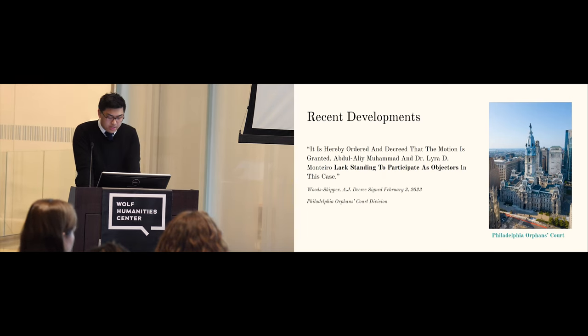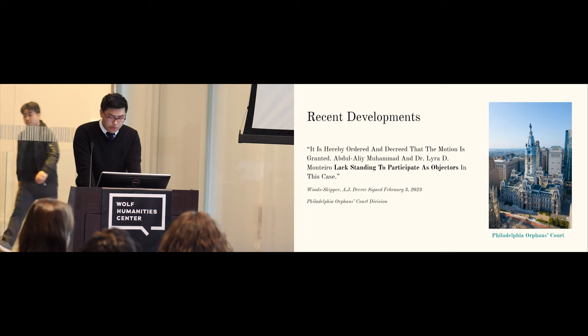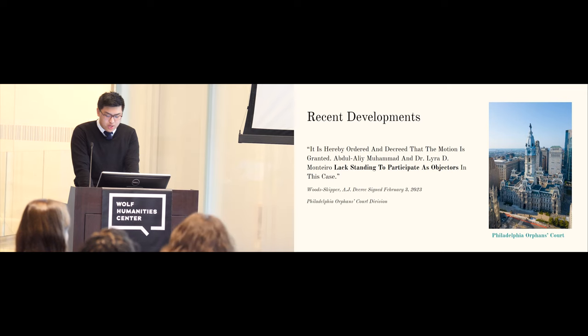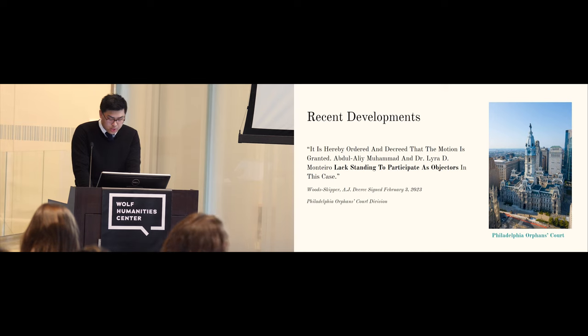The connections to slavery and coloniality emphasize the importance of reparative efforts by institutions. A lack of autonomy characterized the amassing of the Morton Collection. Today, some advocacy groups call for changes in stewardship and the decision-making process regarding the future of the Morton Collection, in order to give autonomy back to the communities impacted by colonial actors like Morton. Lira Monteiro and Abdul Ali Muhammad are two activists who filed an objection to the Penn Museum's recent request to the Philadelphia Orphan's Court to bury the remains of Black Philadelphians in the Morton Collection. This objection was rooted in challenging the power dynamics that have long surrounded the Morton Collection and giving decision-making power back to descendant communities. The judge presiding over the objection recently denied the request of Monteiro and Muhammad, simply stating that they lack standing to participate as objectors.